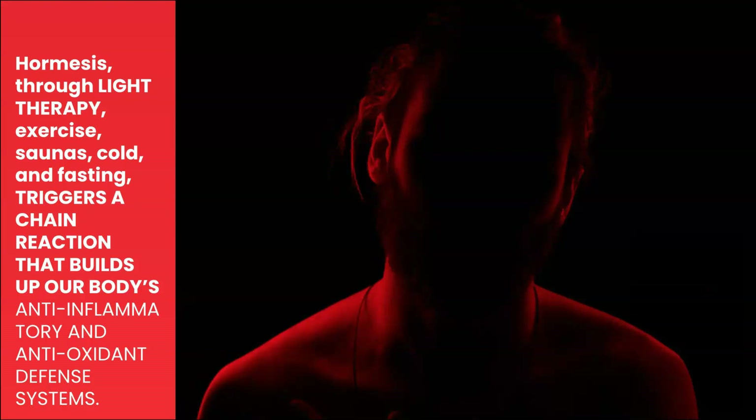Hormesis through light therapy, as well as exercise, saunas, cold plunges, and fasting, triggers a chain reaction that builds up our body's anti-inflammatory and antioxidant defense systems, which literally makes our cells more resistant to harm, more resilient, and actually makes our cells live longer and healthier.